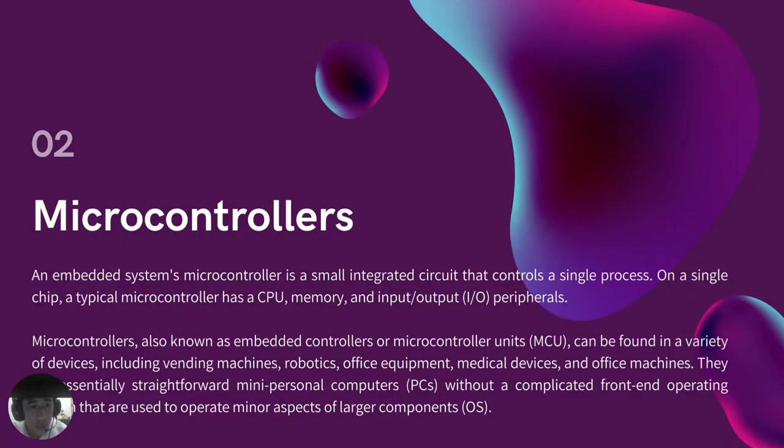Now let's go to microcontrollers. Microcontrollers are small integrated circuits that control a single process on a single chip. A typical microcontroller has a CPU, memory, and input-output peripherals. Microcontrollers, also known as embedded controllers or microcontroller units (MCU), can be found in a variety of devices including vending machines, robotics, office equipment, and medical devices. They are essentially straightforward mini personal computers without a complicated front-end operating system, used to operate minor aspects of larger components.